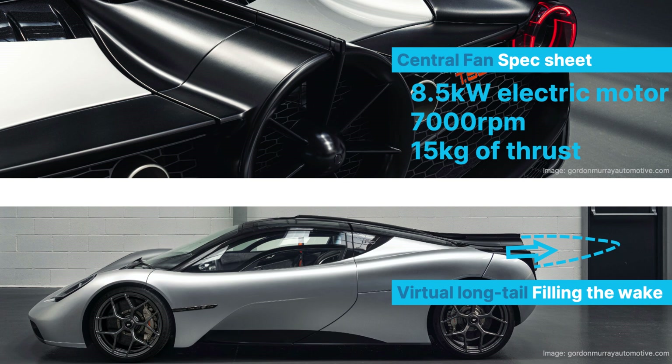The fan will eject air into the wake of the car, virtually creating a long tail car, reducing drag. The 15kg of thrust it creates is actually quite significant because it's around 2.5% of the total drag on the car. Even more so, from what we understand from various interviews, it's actually more efficient to provide 8.5kW to the fan and not to the drive shafts to increase top speed.